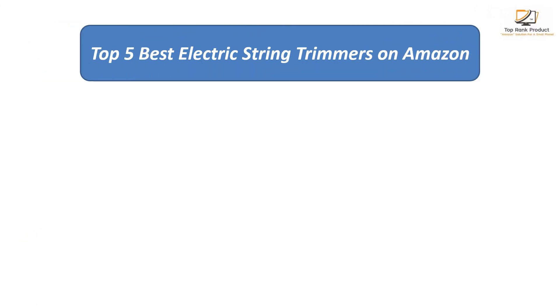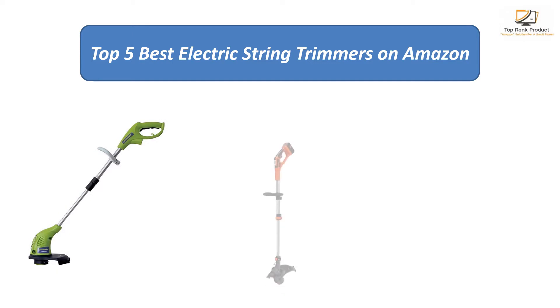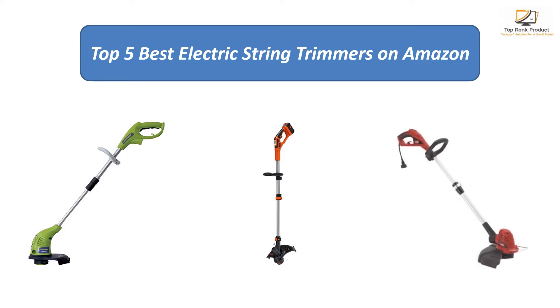We analyzed consumer reviews to find the top rated electric string trimmers on Amazon. I am going to review the top 5 best electric string trimmers on the market.